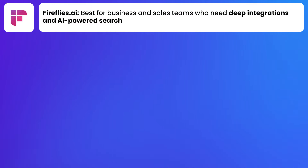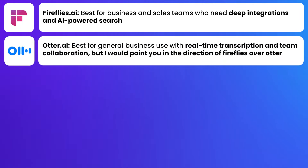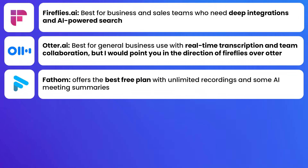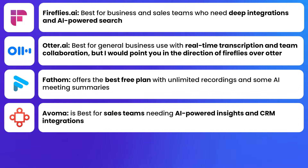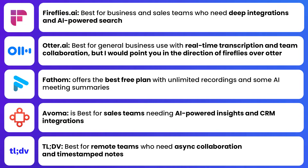Each of these AI note-takers has its own strength. Fireflies AI is definitely one of the best options for businesses and sales teams who need integrations, great AI summarization, and pricing that doesn't hurt the bank. Otter AI is great for general business use with real-time transcription and team collaboration, but I'd point you toward Fireflies over Otter because you get more bang for your buck. Fathom is great for individuals or small teams wanting to dip their toes into AI note-taking, and Avoma is great for sales teams needing AI-powered insights and CRM integrations. And TLDV is a great option for remote teams — but again, I'd still point you toward Fireflies.